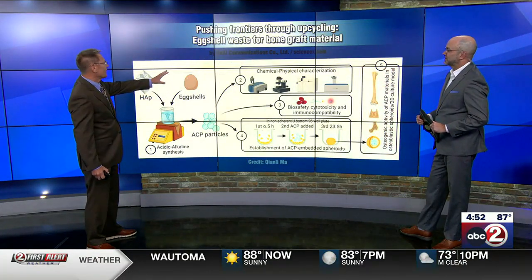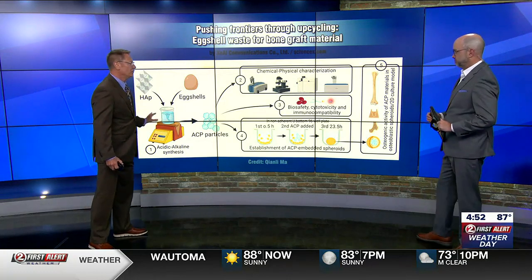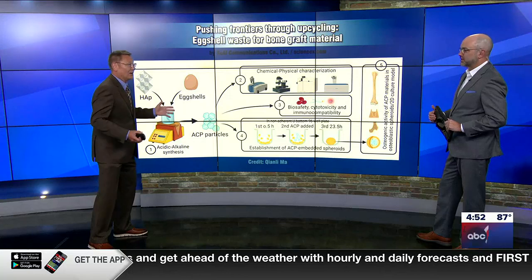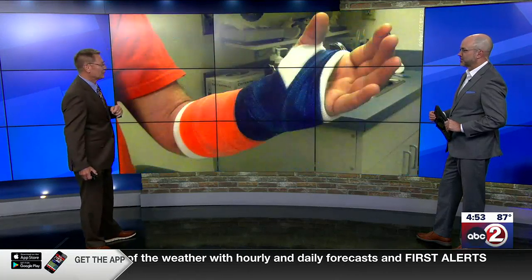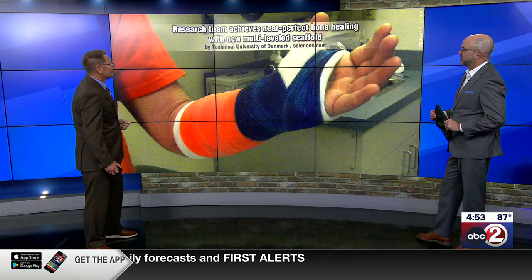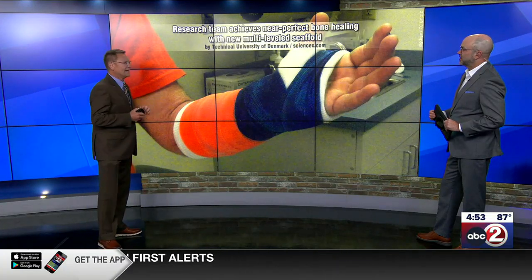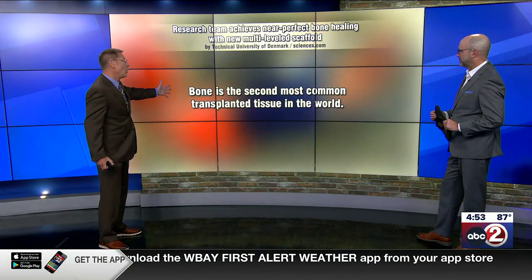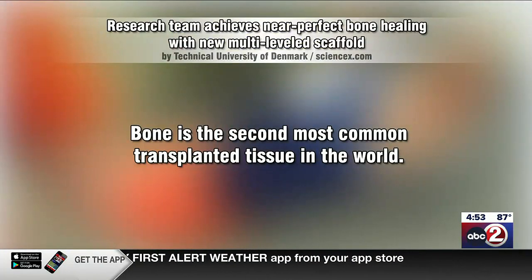Not long ago we had a story about eggshells being used as bone grafts because it's mostly calcium and phosphorus. We've got a related story out of Denmark: a research team has achieved near-perfect bone healing with new multi-leveled scaffolding. This is important because bone is the second most transplanted tissue in the world, and there's a big need for bones.